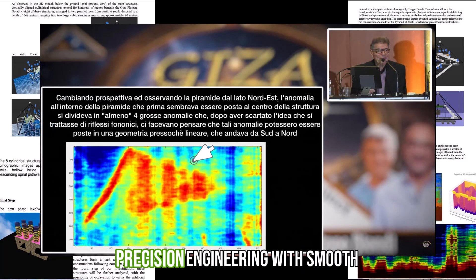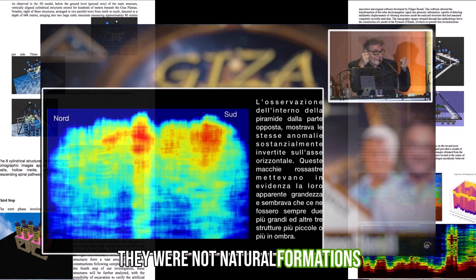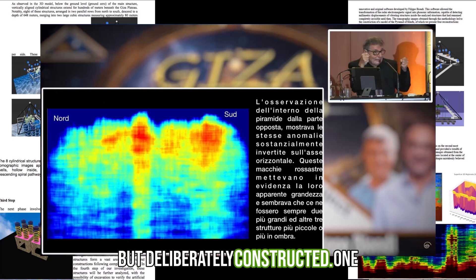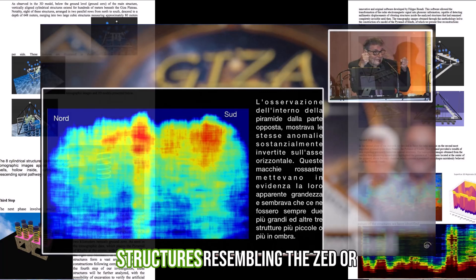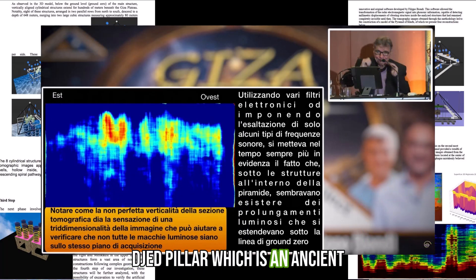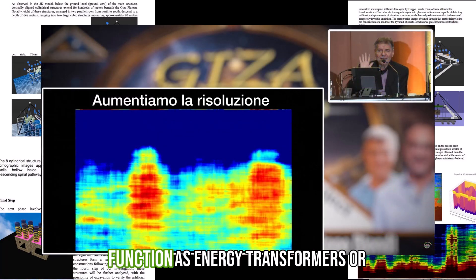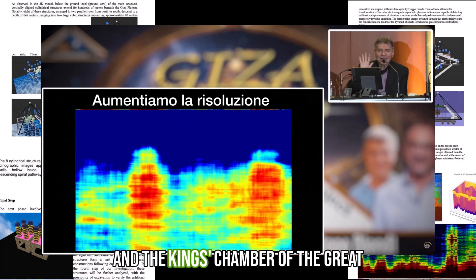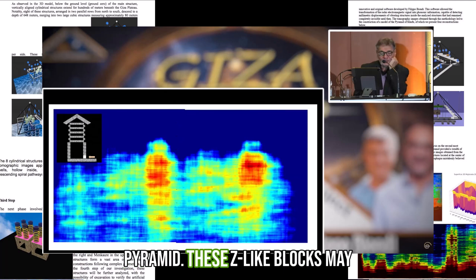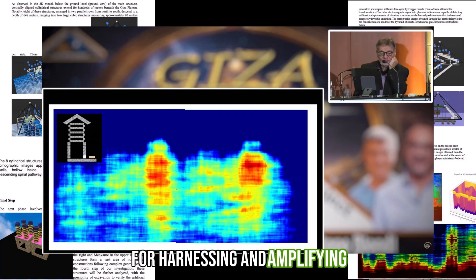The shafts display precision engineering with smooth walls and right angles, suggesting they were not natural formations but deliberately constructed. One of the most striking revelations was the discovery of stone structures resembling the Djed Pillar, an ancient Egyptian symbol of stability and power. These objects, found in underground chambers, appear to function as energy transformers or capacitors. Similar to the granite coffer in the King's Chamber of the Great Pyramid, these Djed-like blocks may have served as resonant chambers for harnessing and amplifying energy.